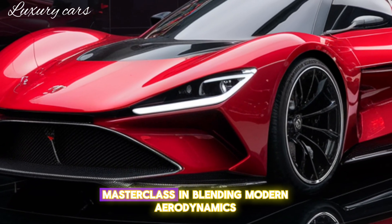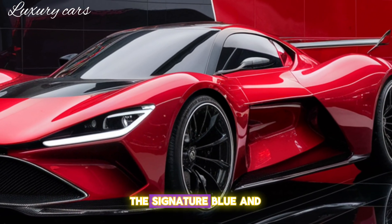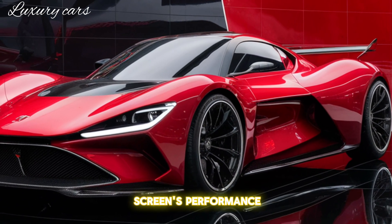The design is a masterclass in blending modern aerodynamics with classic muscle car aesthetics. The signature blue and white racing stripes, the bulging hood scoop, and those menacing Cobra badges — everything about this car screams performance.